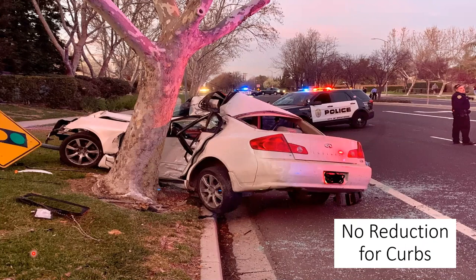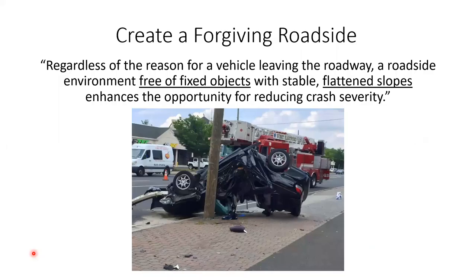There are no reductions in the AASHTO Roadside Design Guide for curb and gutter. I've heard that before — 'we've got curb and gutter, so we don't have to worry about the clear zone' — but that's just not the case. Curb and gutter only has redirectional capability at very low speeds, like 5 or 10 mph. If you're going 25, 30, 35, or 40 mph, you're still going to hit that tree, just as this individual did.